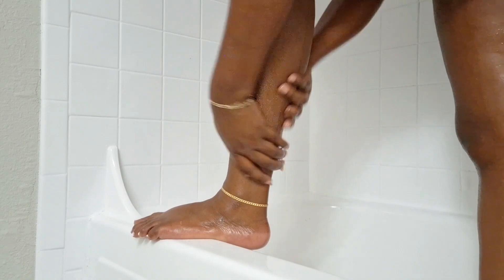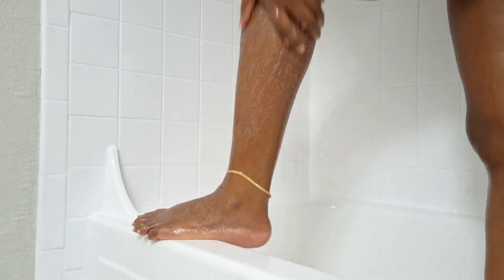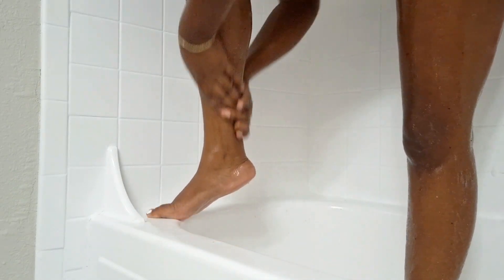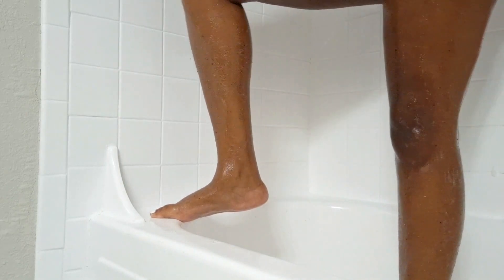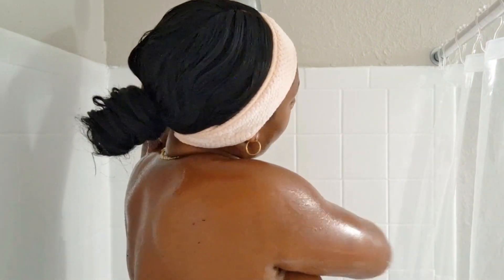These legs definitely need shaving — okay, your girl's been slacking a little bit. So here I am exfoliating my legs and my feet. I'm also going to get under these arms, so I'm going to prep right here as well. I should have just said I'm shaving everything today — your girl needs a nice clean shave so that my body can feel nice and smooth.